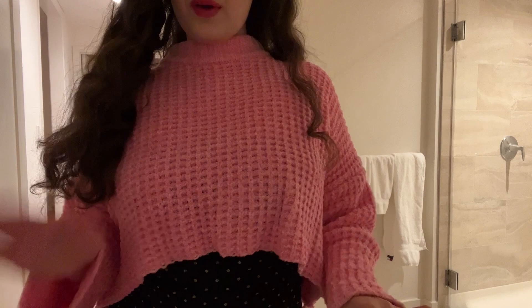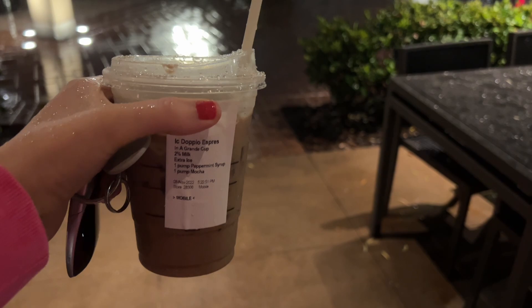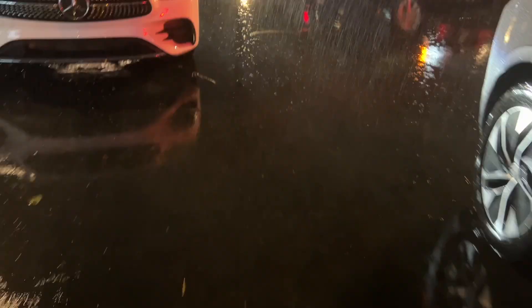I have to have my Starbucks. Even if it's a thunderstorm, I'm going to be running to get my Starbucks. It's like the life of me. Oh my God, guys, it's raining like crazy — which I love the rain, but only if I'm staying in. Don't run me over! It's raining.